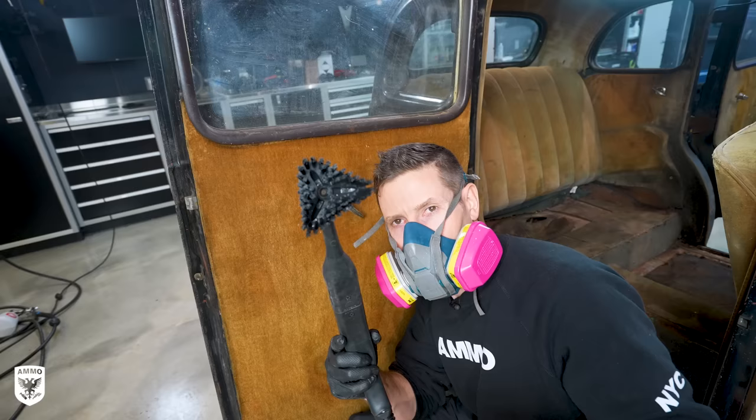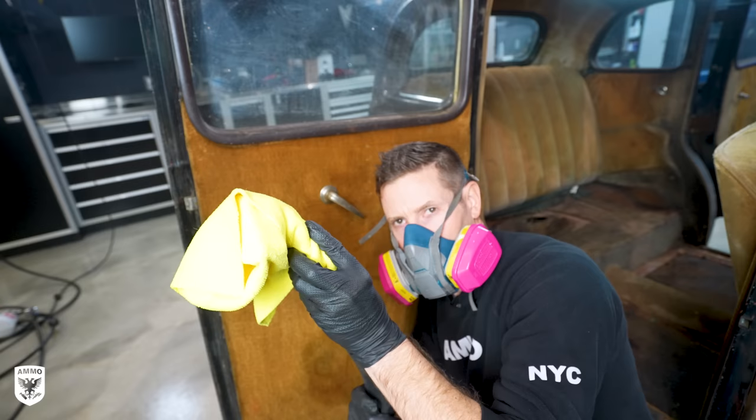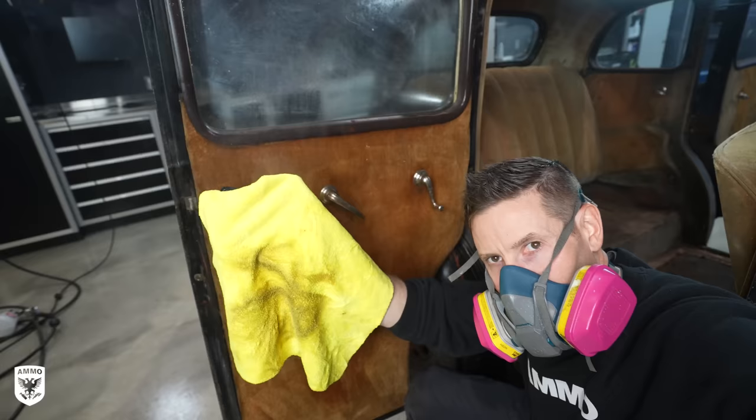This time I used the steam machine with the head wrapped in a microfiber towel — minimizing aggressiveness on the material while increasing the cleaning power of the degreaser. Look at the yellow towel when done. Plus it wasn't super wet either, so it was a win-win.